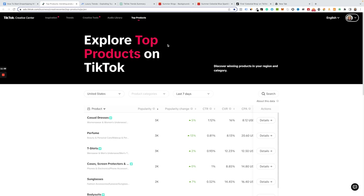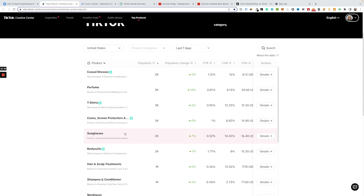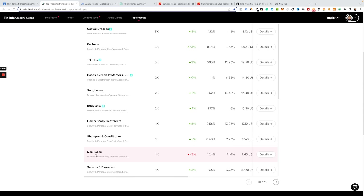Come to the TikTok Creative Center, change the region to the United States, and set it to the last seven days or last 30 days — I only recommend messing with these three options. The reason we focus on the United States is because that's where the most traffic is if you want to go viral. Scrolling down, you can see casual dresses, perfume, T-shirts, sunglasses, bodysuits, and shampoo are all doing well — a lot of summer-based products since we're currently in summer.